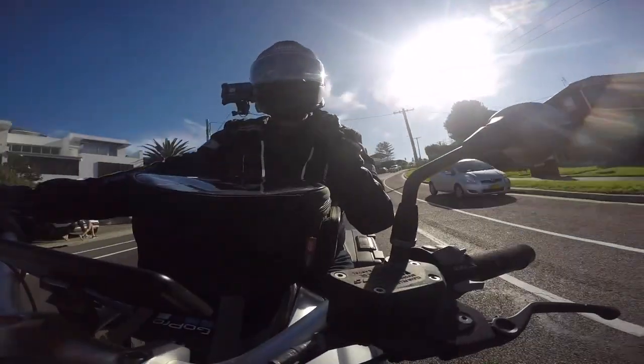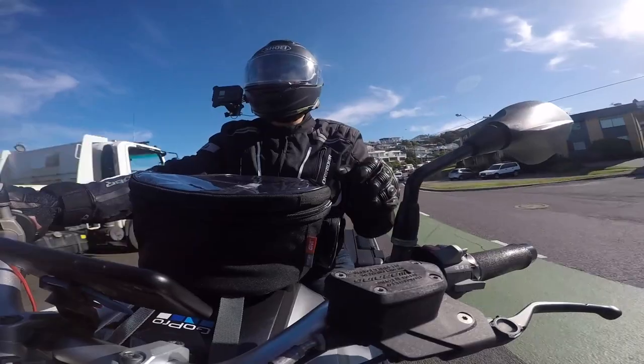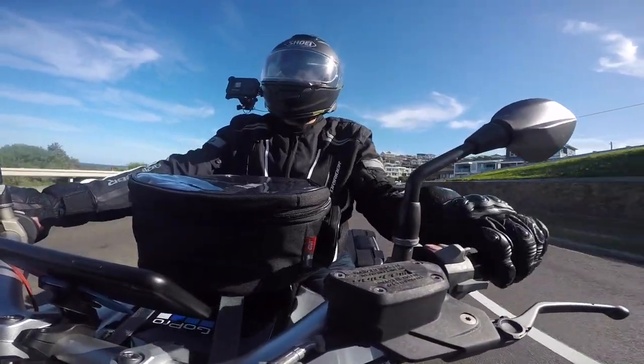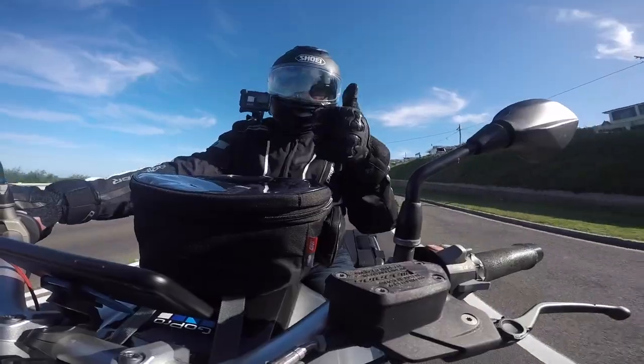The install can be a bit fiddly with some of the cheek pads, but you can get there — just be patient with it. Overall result: 10 out of 10, I love it. The guys at Shoei have done an epic job — great helmet.